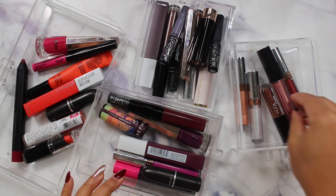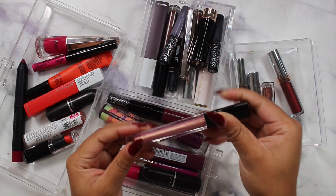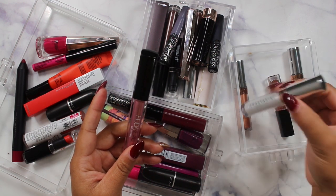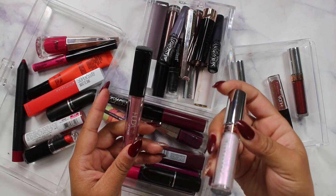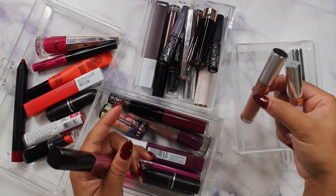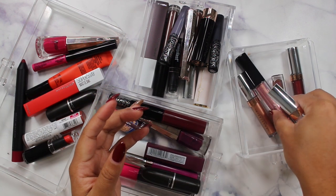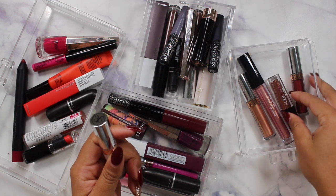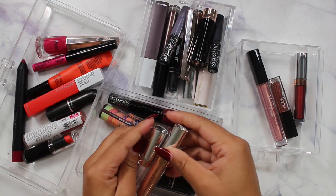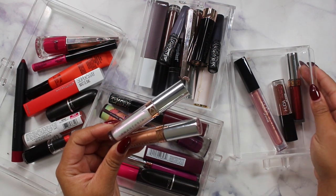Let's go into the sparkles. This is a category I really don't touch very often. I'm going to get rid of this Anastasia Beverly Hills one in the shade Blizzard — I don't feel like I'm ever going to use that. I'll also let go of this one called Mai Tai since I've never opened it. I'll keep the other three just in case I'm ever feeling festive.